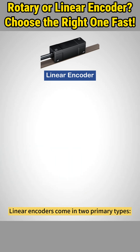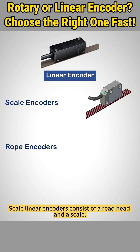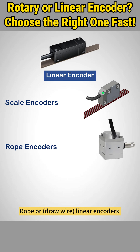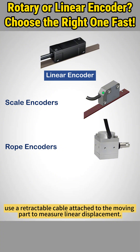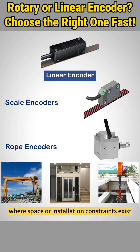Linear encoders come in two primary types: scale linear encoders and rope encoders. Scale linear encoders consist of a read head and a scale, measuring displacement by detecting the relative position between the two components. Rope or draw-wire linear encoders use a retractable cable attached to the moving part to measure linear displacement. They are perfect for larger or less conventional setups where space or installation constraints exist, like cranes, elevators, or telescoping systems.